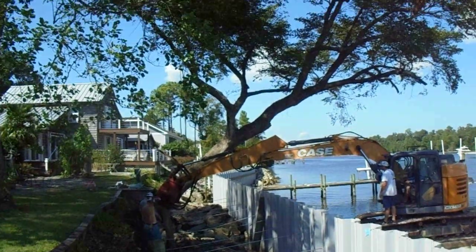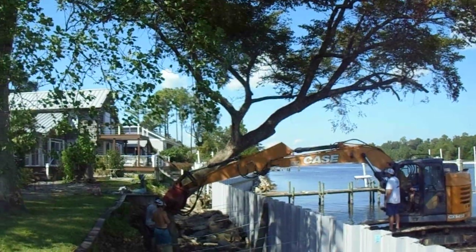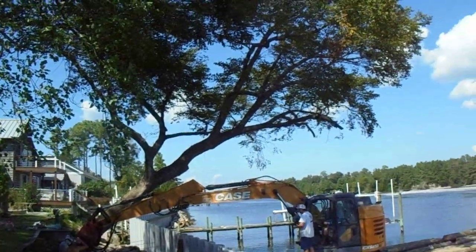They're able to save my tree — well, not my tree, but I look at it as mine. That tree's a survivor.